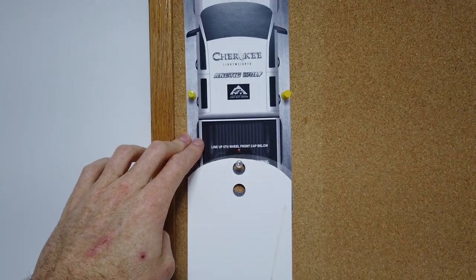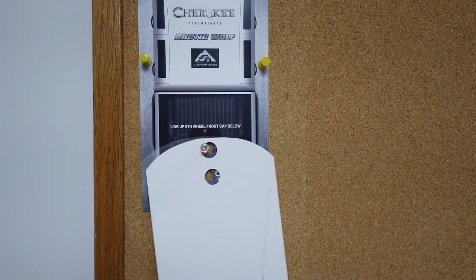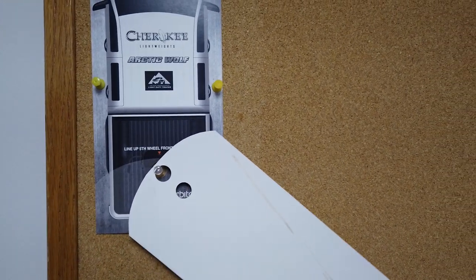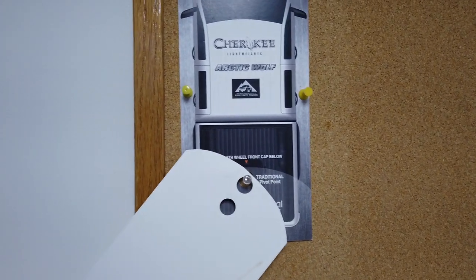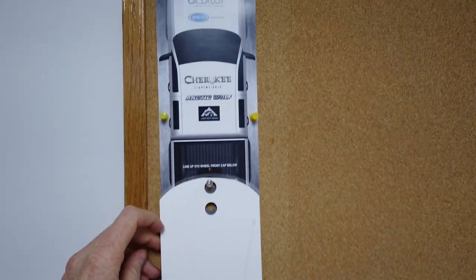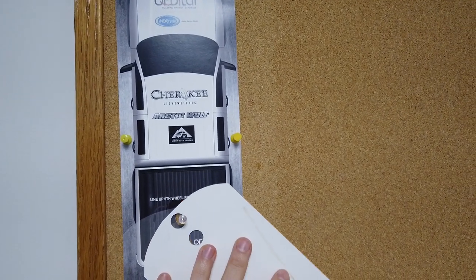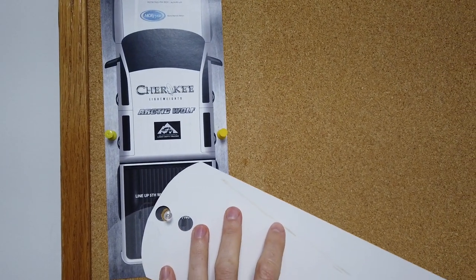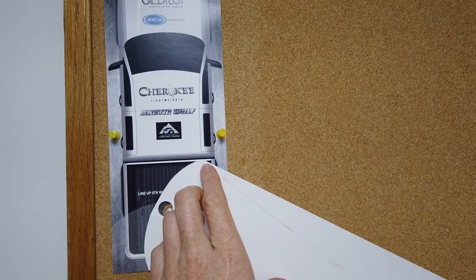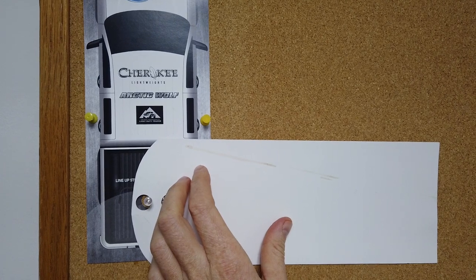What happens here is typically when you're driving down the road and you're turning, you can make all your normal turns in a six and a half foot bed. The trouble is when you get to your campsite or maybe your home parking in the barn and you need to do that 90 degree turn — notice here how the fifth wheel starts to get into the cab of the truck. Right there, you're really going to mess it up.